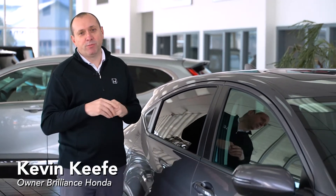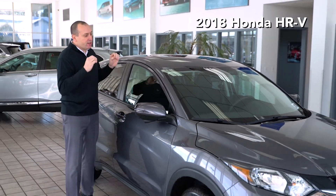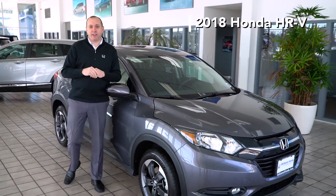Hi, my name is Kevin Keefe. I'm the owner of Brilliance Honda and today I want to show you why you should consider purchasing the 2018 Honda HR-V.